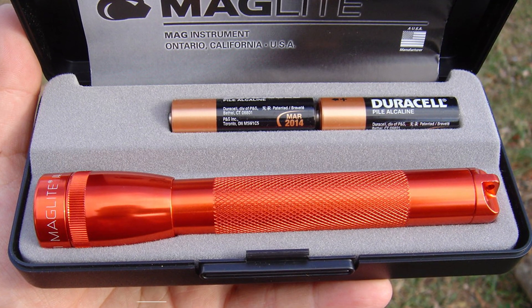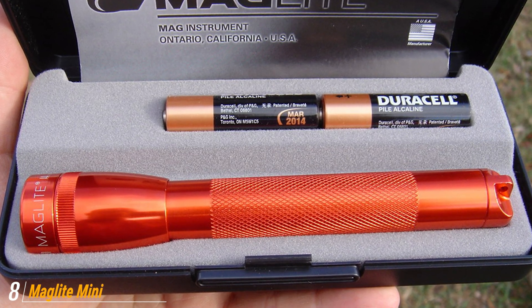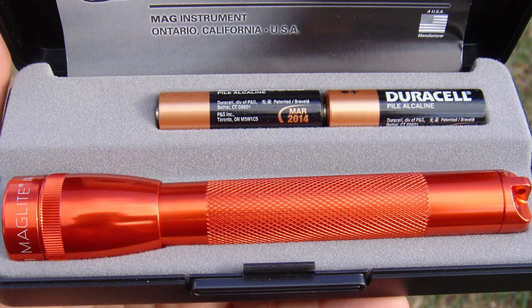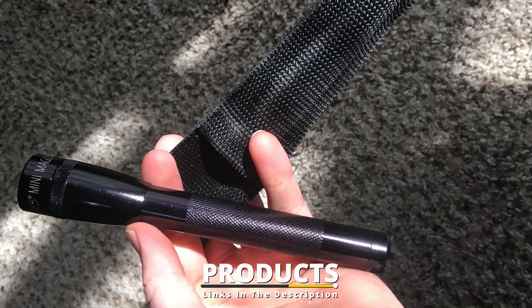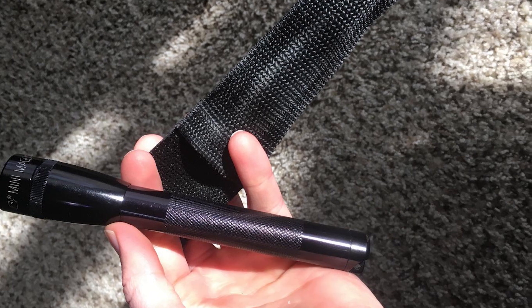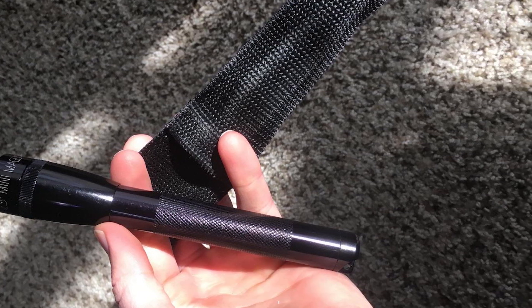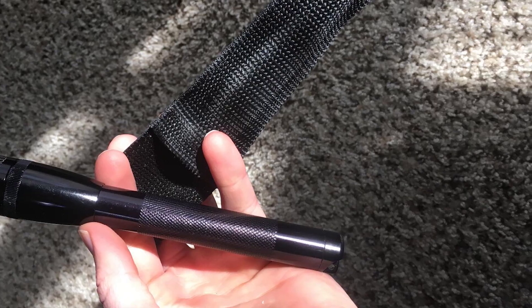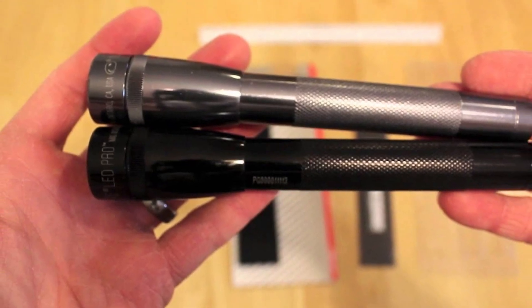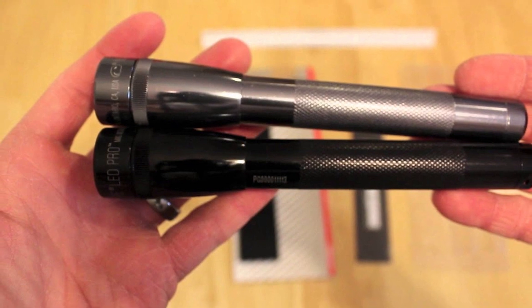The number 8 position is held by the Maglite Mini Pro LED. This classic flashlight isn't great for camping. It faces a similar problem as the J5 Tactical V1 Pro, though its starting brightness level is too bright. But unlike the V1 Pro, you cannot adjust the brightness. Needless to say, it's a poor choice for tent use — likely the worst we tested.